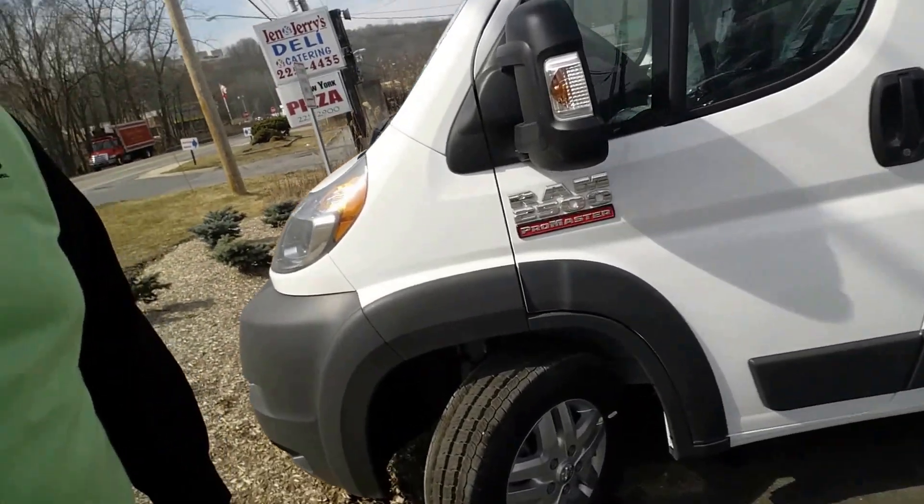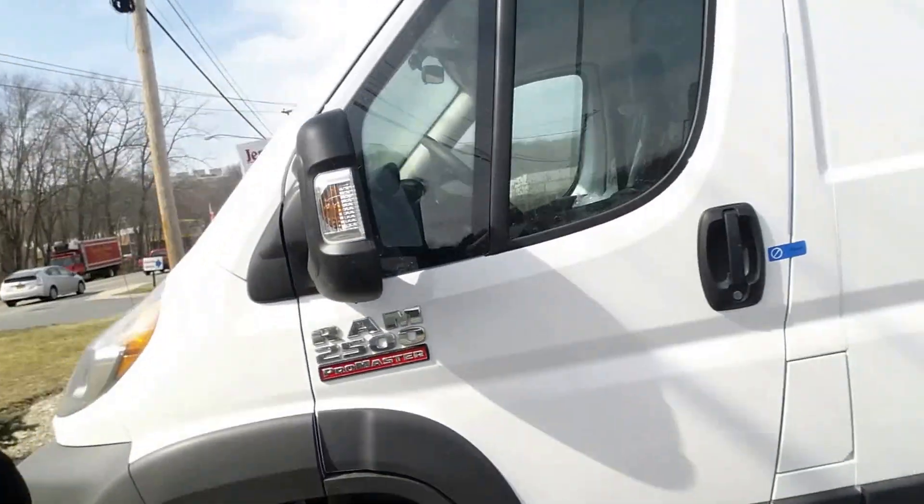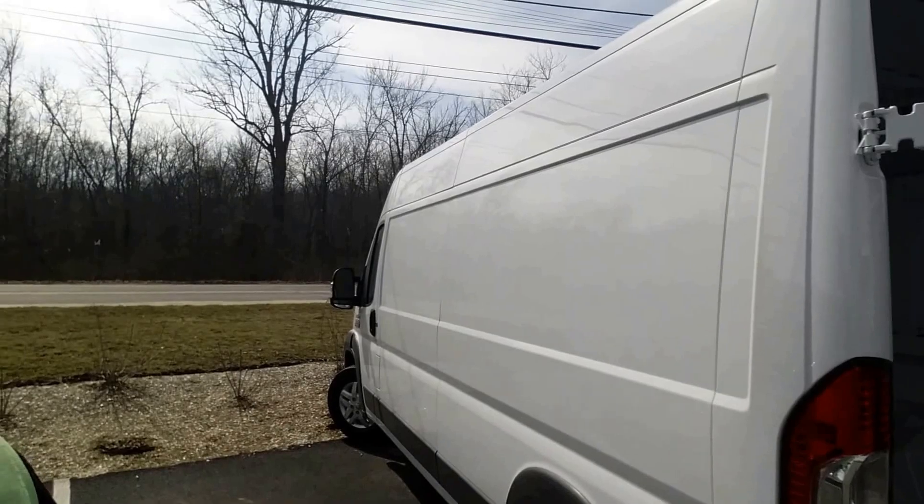As you can see, it's got the aluminum 16 inch wheels. Take a walk around the side here — huge, huge place to put all of your business name and information. It's like a billboard for the road.